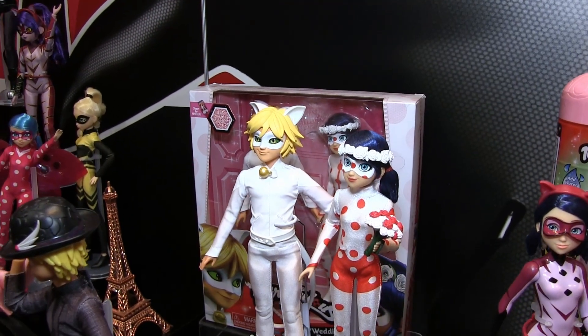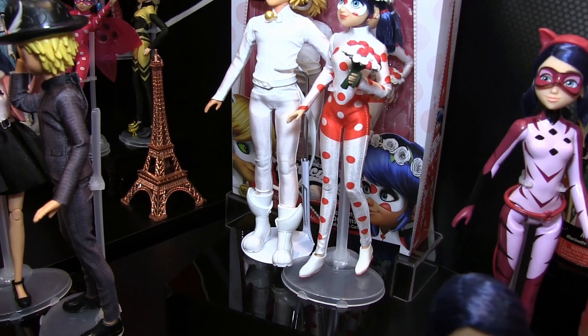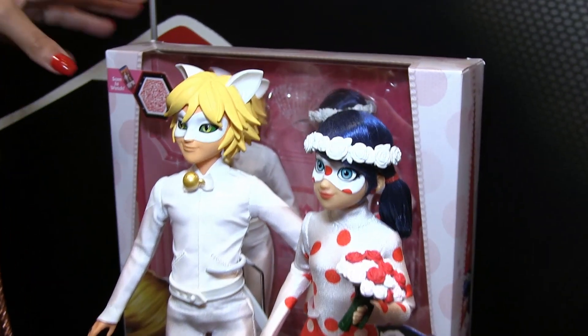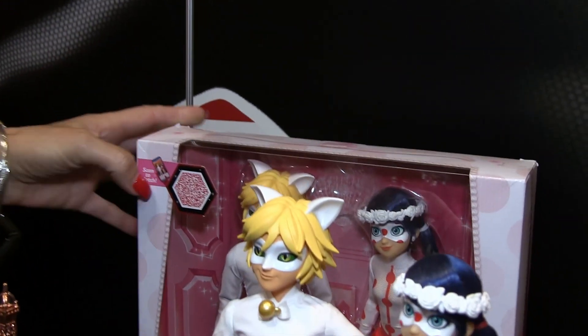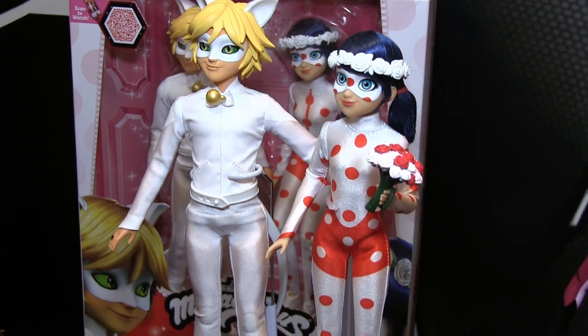So these are gift sets. The first one is the Wedding Dreams gift set — some of you fans may have seen it with limited distribution in international markets, but we're bringing them into the U.S. This is from the season five sequence where they were akumatized and had a dream that they're getting married. On the package there's a QR code — if you scan it, this sequence comes to life in-app and you get to see this miraculous moment.